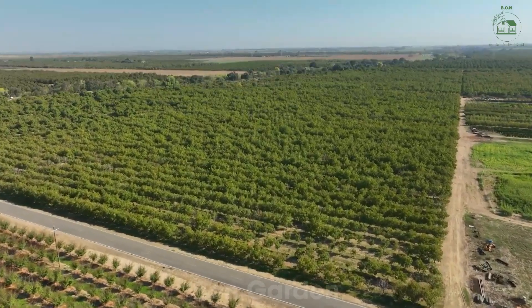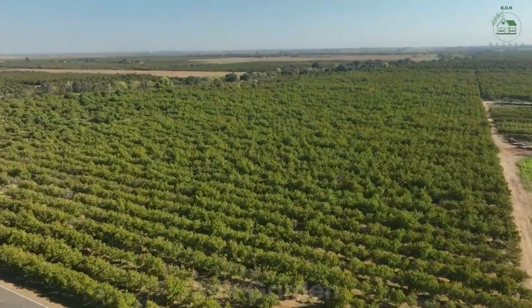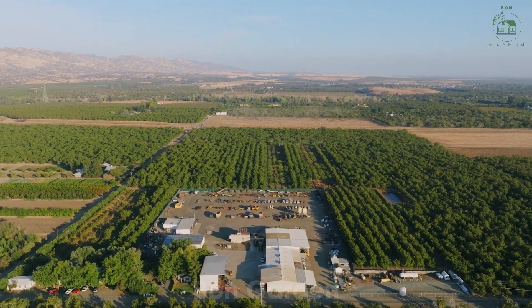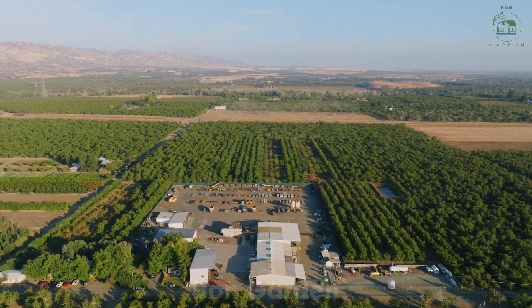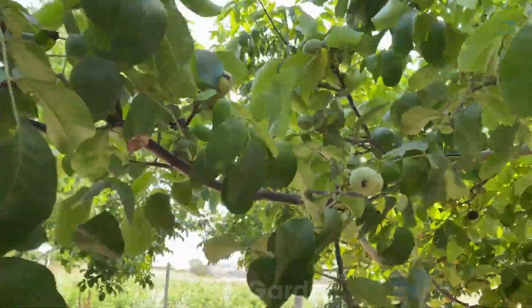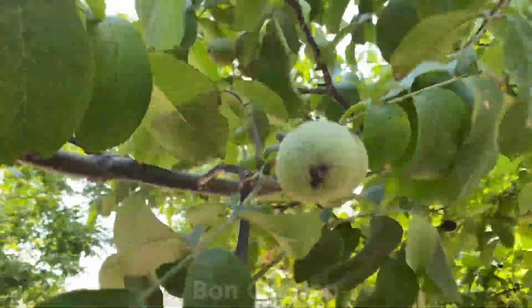In spring, walnut trees bloom with small, inconspicuous flowers. These tiny blooms eventually give way to the development of walnut fruits, which start as green, smooth nuts before gradually maturing. Over the summer, the nuts grow in their husks, gaining weight and size. By late autumn, the husks start to split, signaling that it's time for harvest.